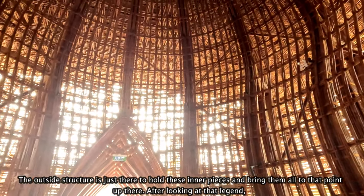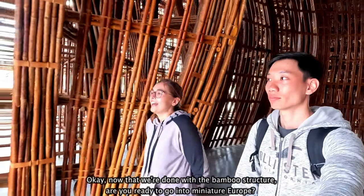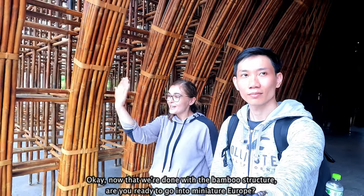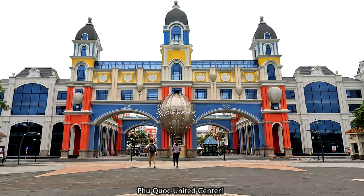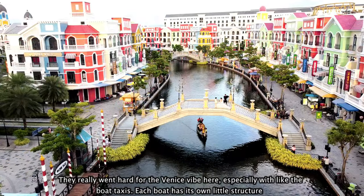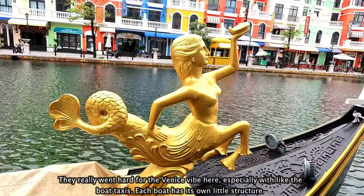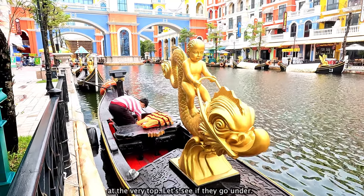After looking at that legend, I can definitely see the drum structure. Now that we're done with the bamboo structure, are you ready to go into miniature Europe? Phu Quoc United Center. They really went hard for the Venice vibe here, especially with the boat taxis. Each boat has its own little structure at the very top.